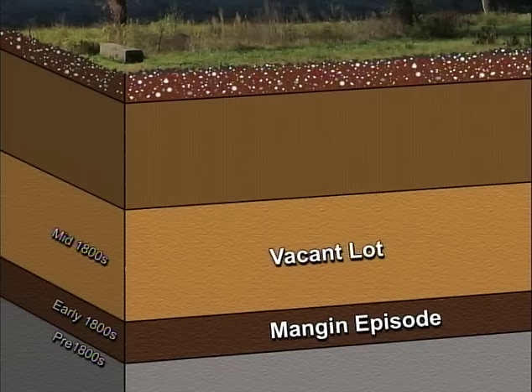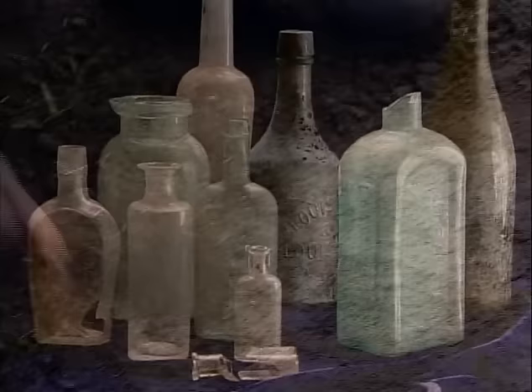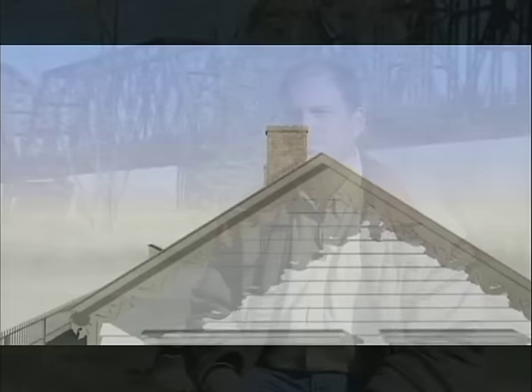Over the next 15 years, Lot 56 remained vacant, gathering dirt, trash, and debris. Then a new property owner immediately built a house. Quite a bit is known about this house from its actual archaeological remains — foundations, sidewalks, and lots of construction artifacts. It is believed to be very typical of the kinds of houses being built in Portland and Louisville during the 1870s. It was a shotgun house.